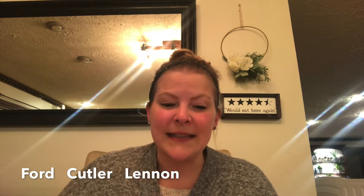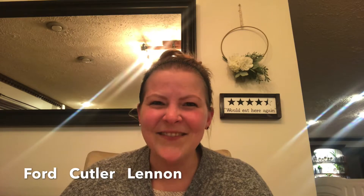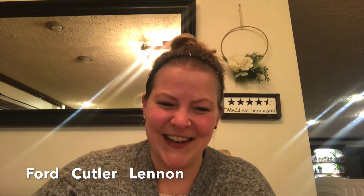Okay, here are some more names. Circle them with your laser pointer. Ford, did you find your name? Good job, Ford. Cutler, did you find your name? Good job, Cutler. Lennon, did you find your name, Lennon? Good job.